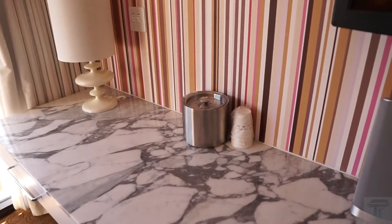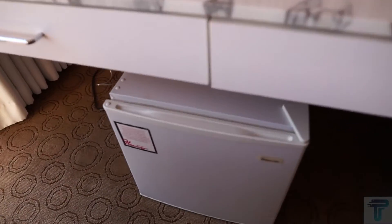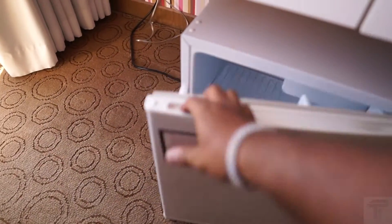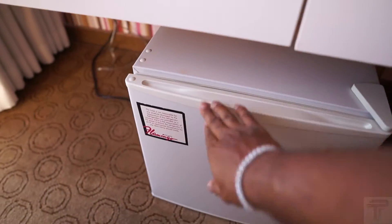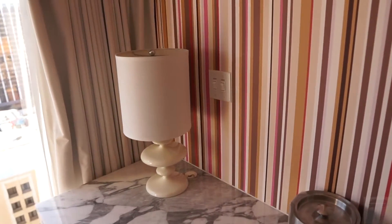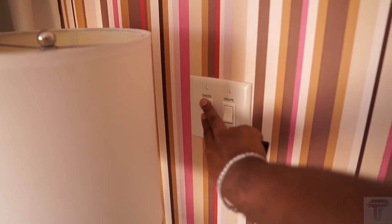Over this way you have an ice bucket and cups, and down below from the ice bucket and cups you do have a mini refrigerator, so if you need to keep your drinks cool you do have that. And then this is the switch for your sheers and drapes.